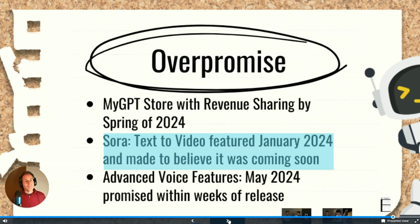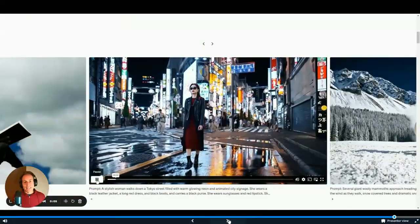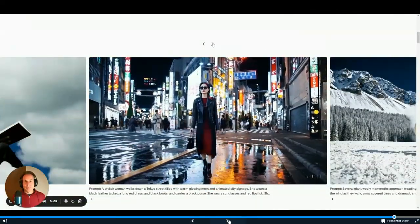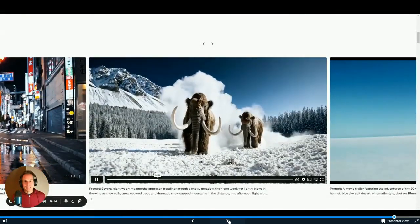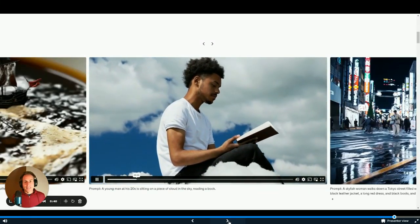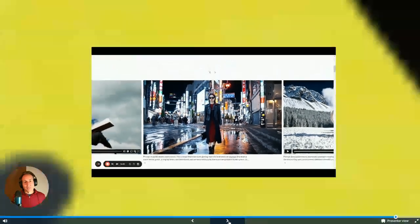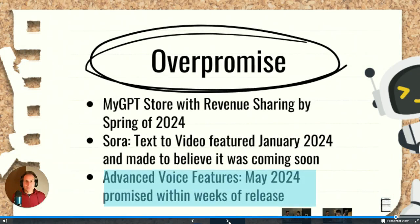Also, Sora — text to video — was featured in January 2024. They made us believe it was coming out soon. It was incredible, unlike anything we'd seen before, and I was really looking forward to using it. But they kept pushing it out and we still haven't seen Sora. Then there are also the advanced voice features announced in May 2024, promising real-time advanced voice and real-time vision in weeks.